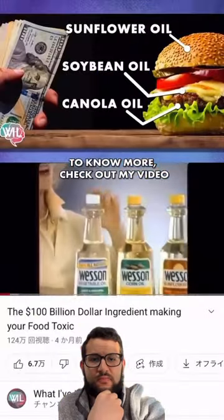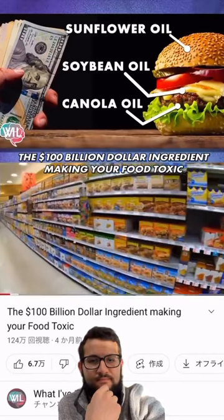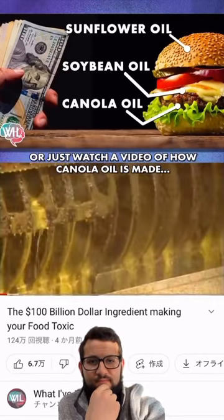To know more, check out my video, 'The 100 Billion Dollar Ingredient Making Your Food Toxic,' or you could just watch a video of how canola oil is made.